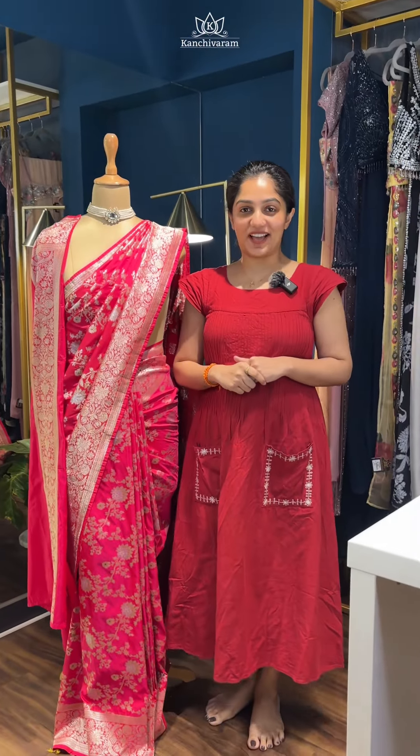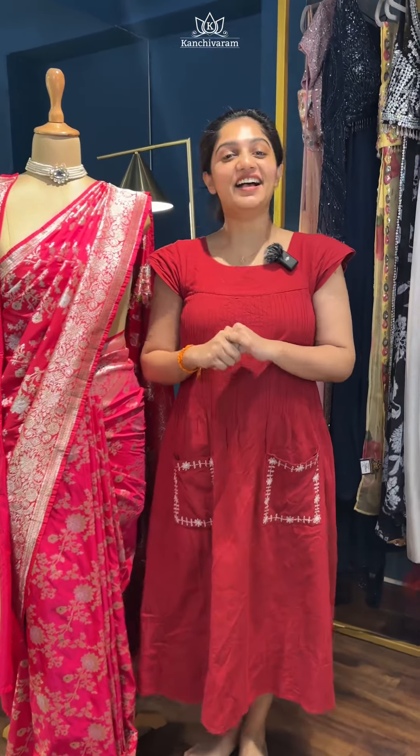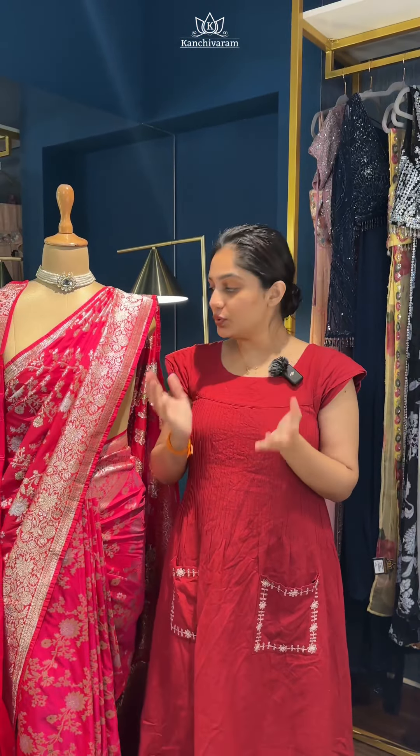Hello everybody, welcome to Kanjivaram.in, this is Aria. Today's video is all about some beautiful semi-Banarasi Kathan silk sarees.